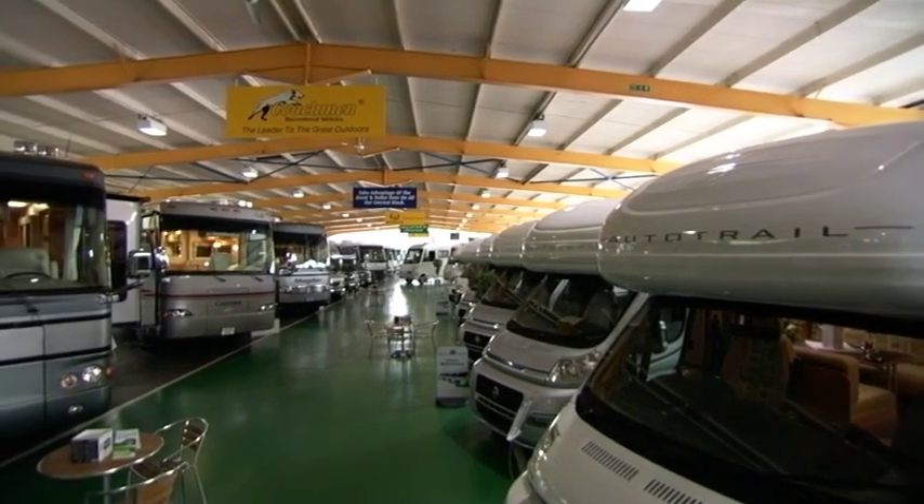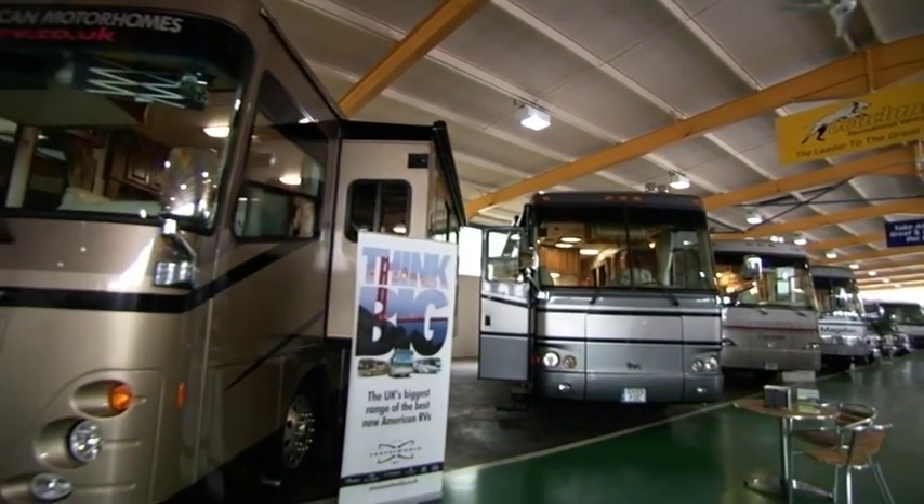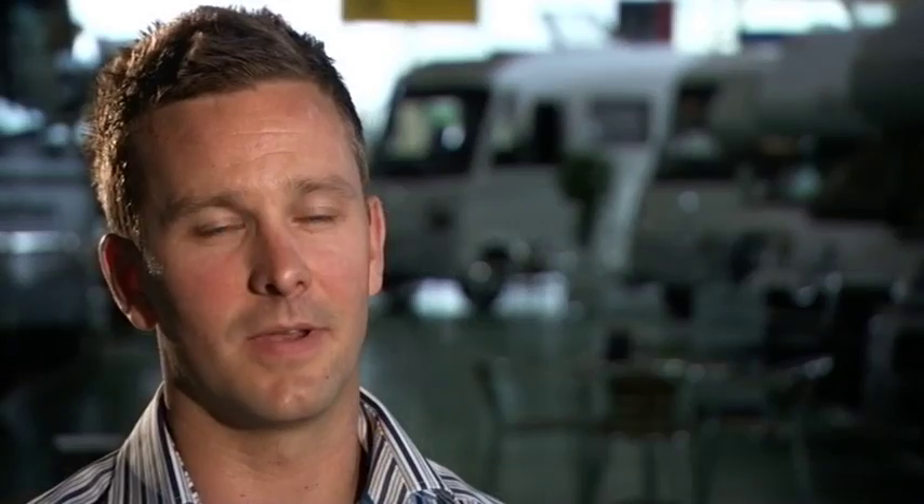We can hold about 50 units in here of American and European. We had about 40 American solely in here, but since we've taken the European brands on, we can squeeze a few more in. We're a very unique experience here, having a full set of European, UK, and American brands — and I believe we're the only dealer in the UK that can offer that. We also have a very relaxed environment in our showroom, with 50 vehicles on display, all open and available to wander through, making this a special place to look at different floor plans.